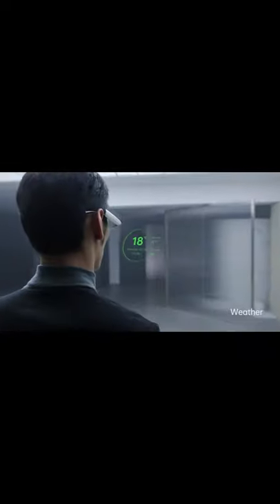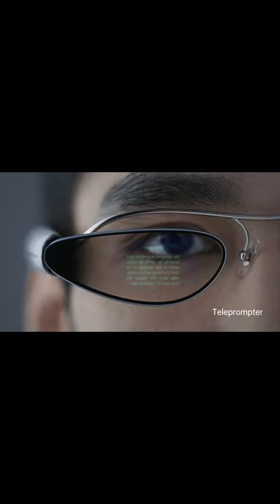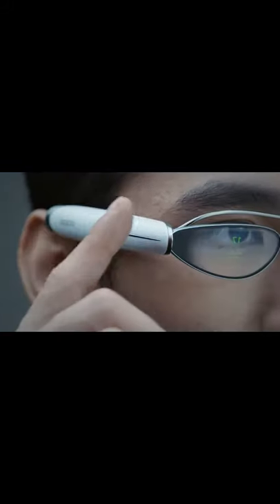The groundbreaking AR assisted reality device is equipped with Oppo's self-developed Spark micro projector, cutting-edge micro LED, and a bespoke diffraction optical waveguide display, supporting four different user interactions through touch,